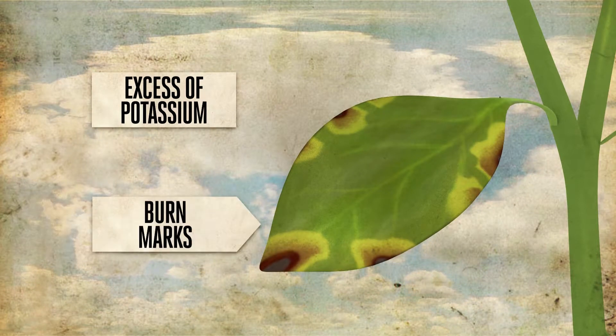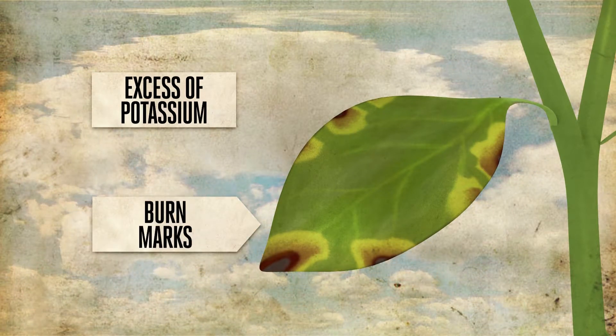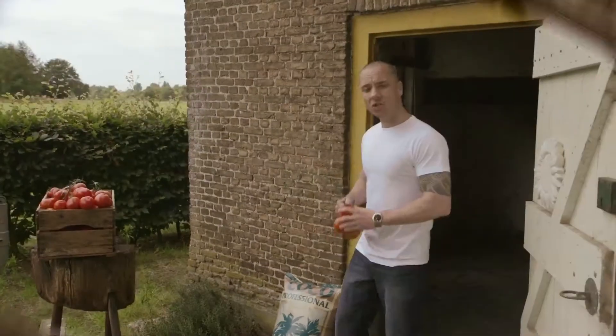An excess of potassium can produce burn marks around the leaf tips, similar to those caused by a high EC.